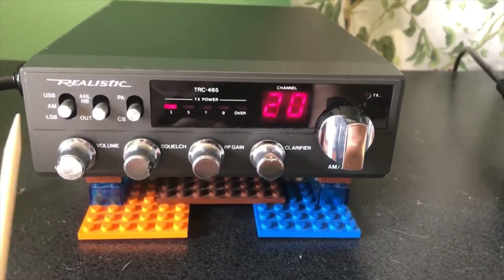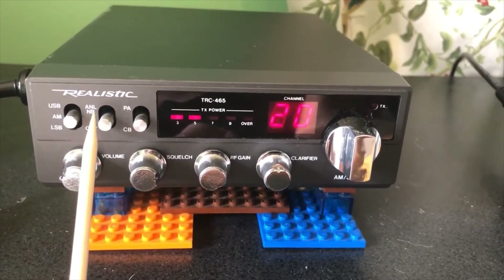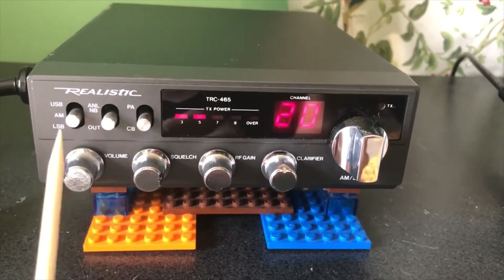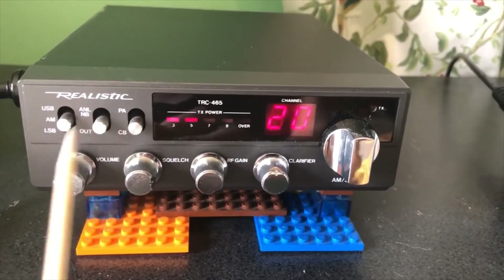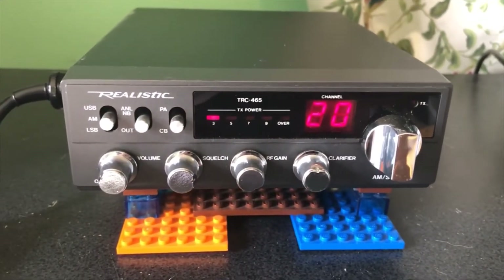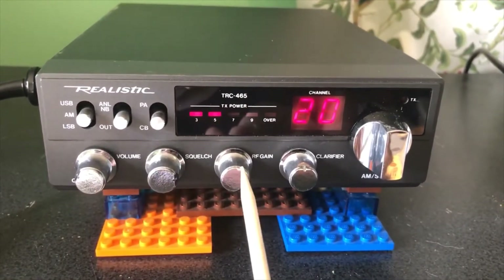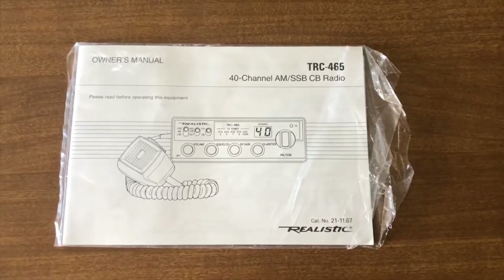Here we have upper sideband, AM, and lower sideband. We have the automatic noise limiter — if you have engine noise in your car with this mounted, you can turn it on to cut out some of that noise. We also have CB and PA mode. I'm not sure why you'd want PA unless maybe back in high school. And we have the volume, squelch, RF gain, and the clarifier.